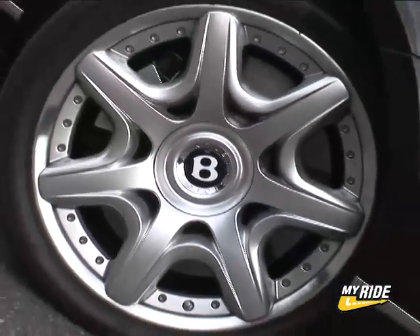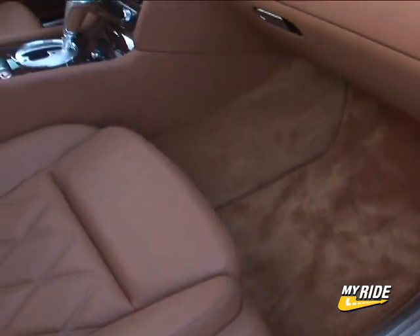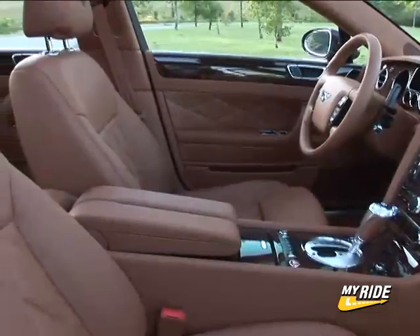Following suit, you're looking at the biggest rotors you've ever seen. Opening the door is a jaw-dropping experience as the brilliant hides, liberal use of wood, and meticulous fit and finish blows away anything you've seen before.